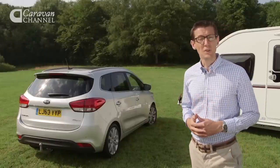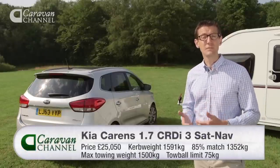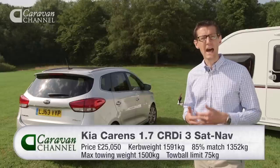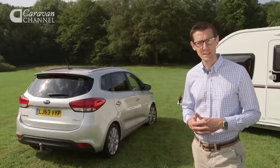Judged purely as a tow car, the Kia is solid rather than outstanding, but it has other strengths. A seven-year warranty makes it a sound buy, and the roomy and flexible interior means this is a very practical family MPV.